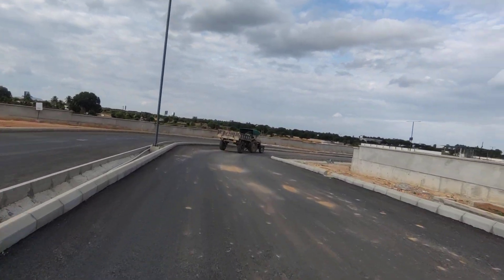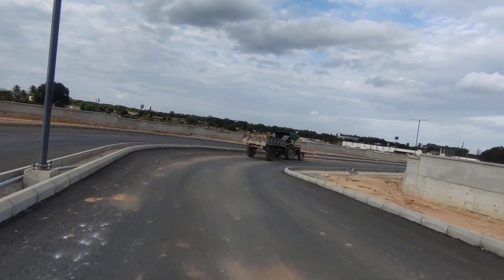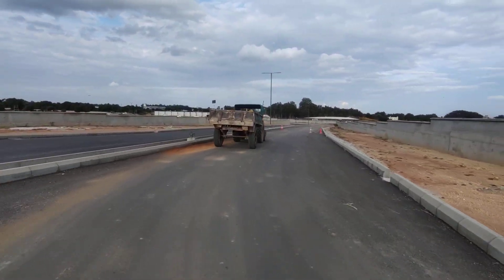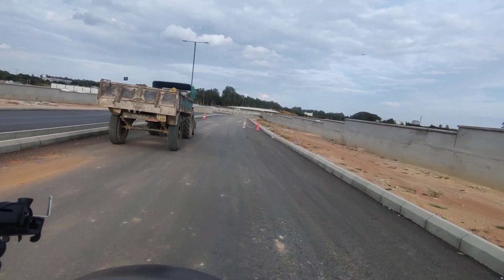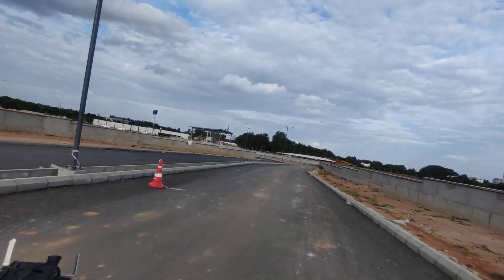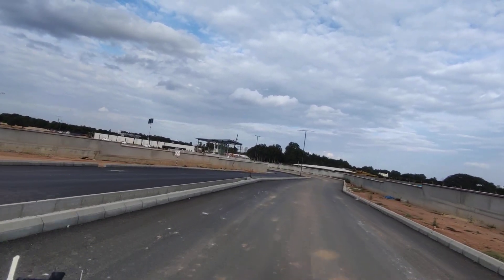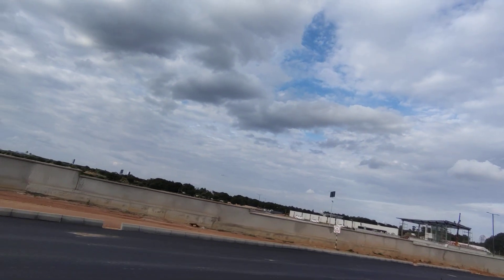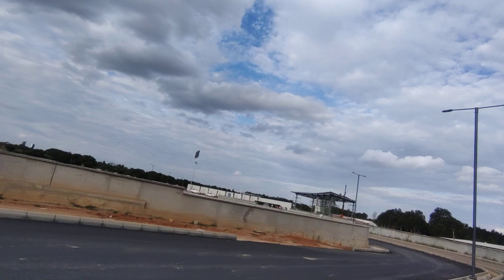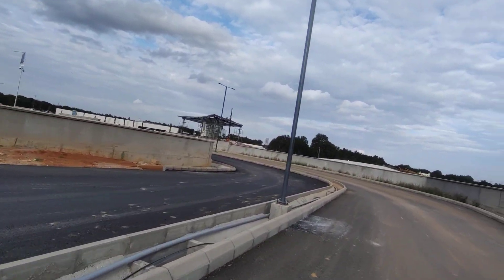The entire development is coming along at pace, and we may possibly have information about the floor plans from tomorrow. Currently we have the details of the master plan of the development. The beauty about this location is that you are near to the airport but away from the noise — you can enjoy the view here.